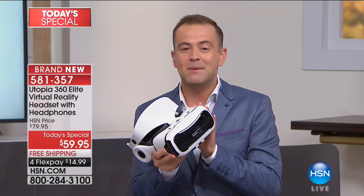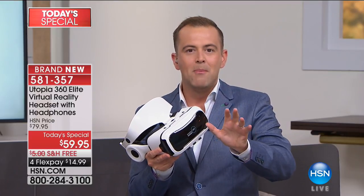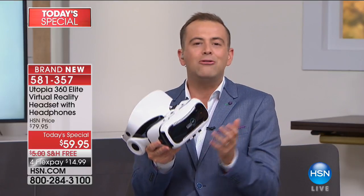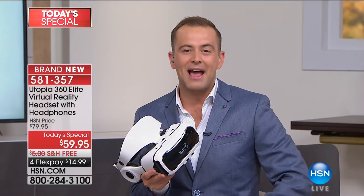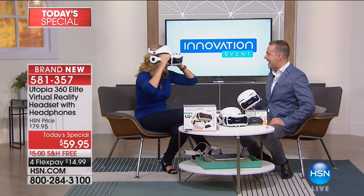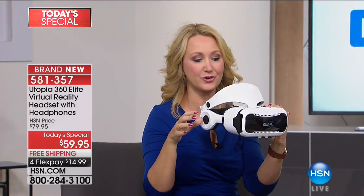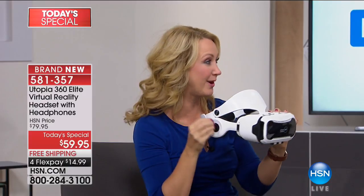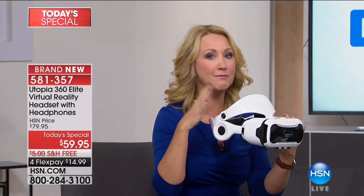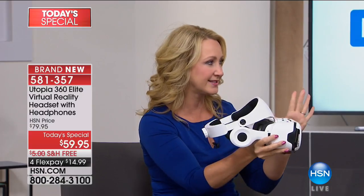Our offer tonight is the best in the United States of America. Our good friend and virtual reality expert Lori Leland is here. She says: 'You and your entire family are going to love being immersed in the world of virtual reality. This is the most immersive headset we have ever offered. This is from Utopia 360 — the most popular brand of virtual reality we carry here at HSN.'